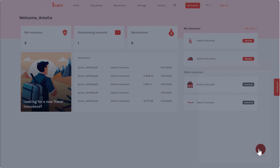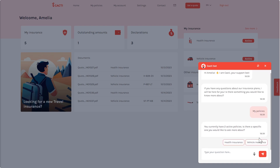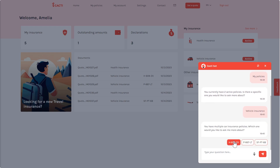To improve customer interaction, we developed the Cacti Bot. The chatbot is connected to Amazon Bedrock and allows customers to ask questions about their policy details. The chatbot leverages a combination of Claude and Titan foundational models to allow the bot to use the right type of model for the job at hand.